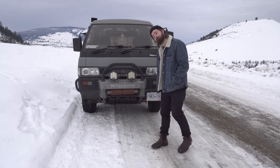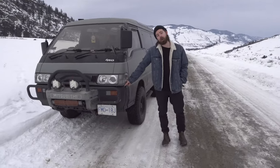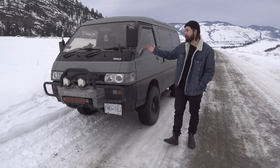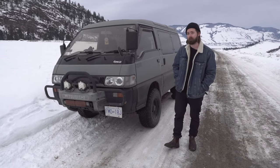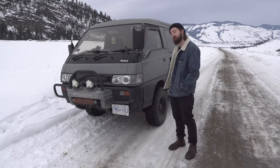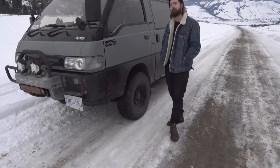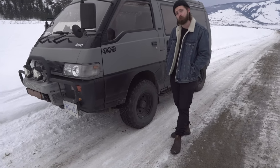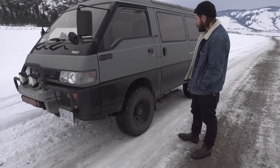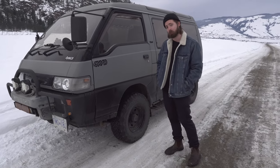Moving on to the side: we have a block heater on the front, as we live in Canada — as you can see it is very snowy and cold, about negative 5 to negative 10 right now. Being diesel, it does not love the cold. We have 30 by 9.5 on 15 inch rim BFG KO2 tires, and underneath we have the Pro Comp Rock Crawler steel rims.